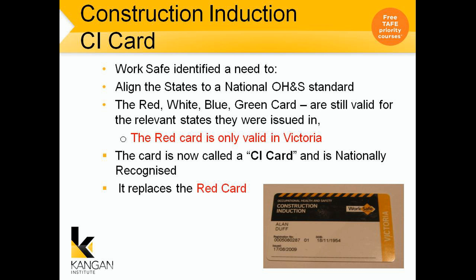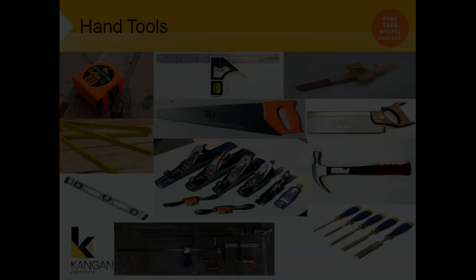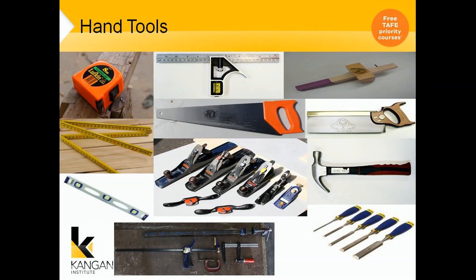During the program you will receive a CI card — that is the one from WorkSafe which gets you onto sites. WorkSafe identified a need to align the states to a national OH&S standard. There are red, white, blue and green cards that are for different states. The red card is only valid in Victoria, whereas the CI card covers all states. Regarding hand tools, when you do enrol your teacher will go through all of this with you and let you know what is required.